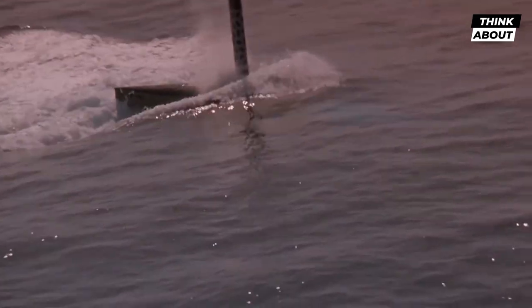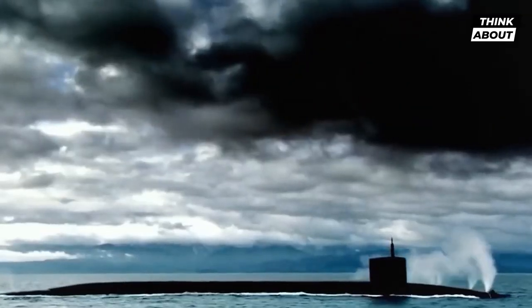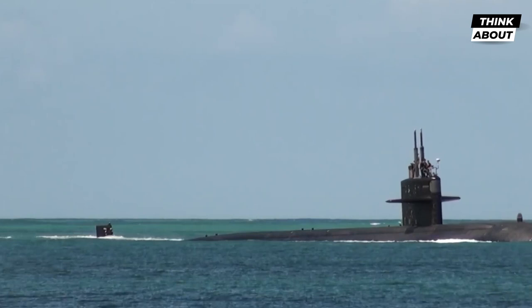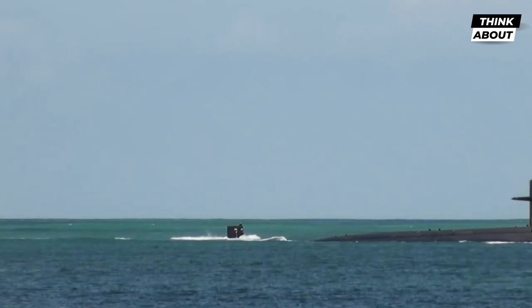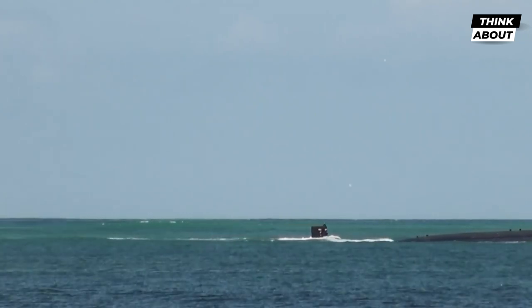The Ohio-class submarines are heavily armed, each carrying 24 Trident II D-5 submarine-launched ballistic missiles with multiple independently targetable re-entry vehicles (MIRVs). These submarines are primarily used for intelligence gathering, reconnaissance, and military operations, and are considered one of the most stealthy and advanced submarines in the world.